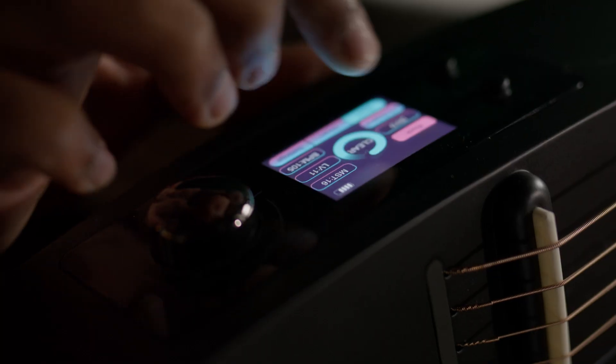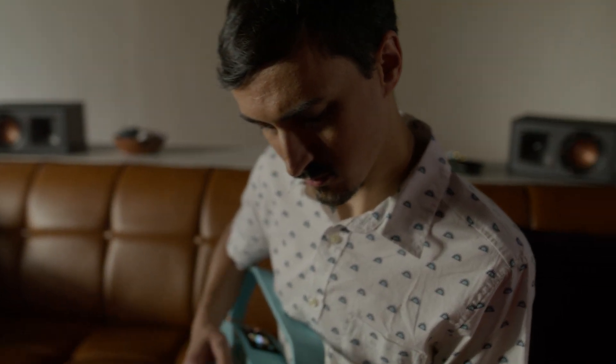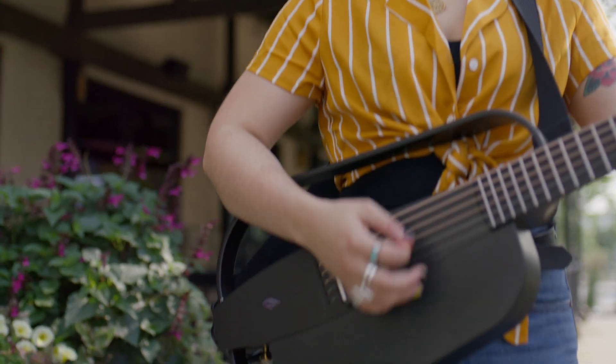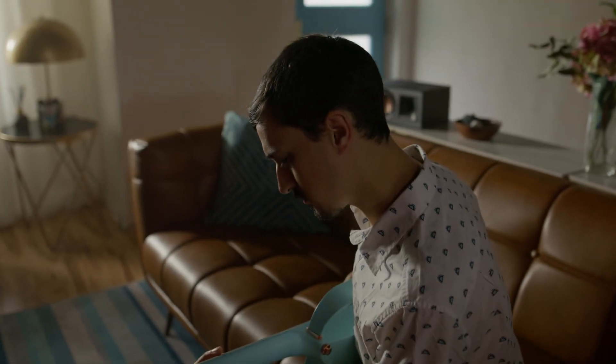Capture and layer your musical ideas effortlessly, creating rich and dynamic soundscapes on the fly. The loop function allows you to craft intricate arrangements and explore new musical territories.